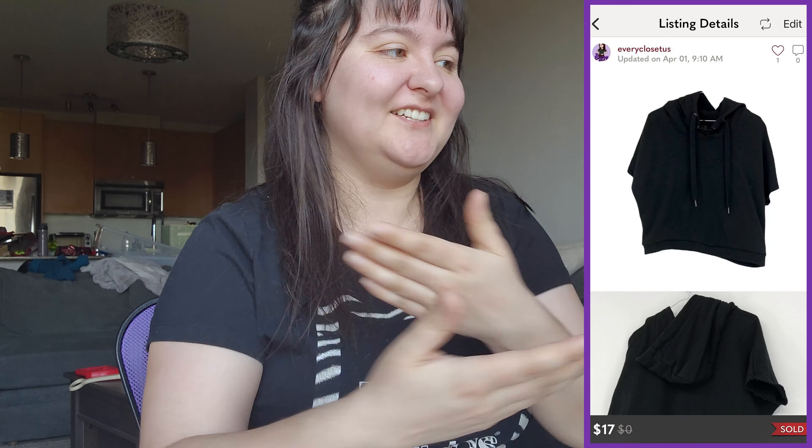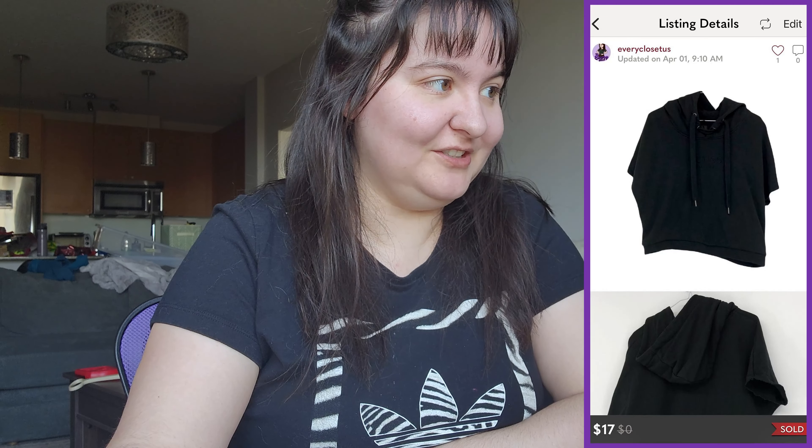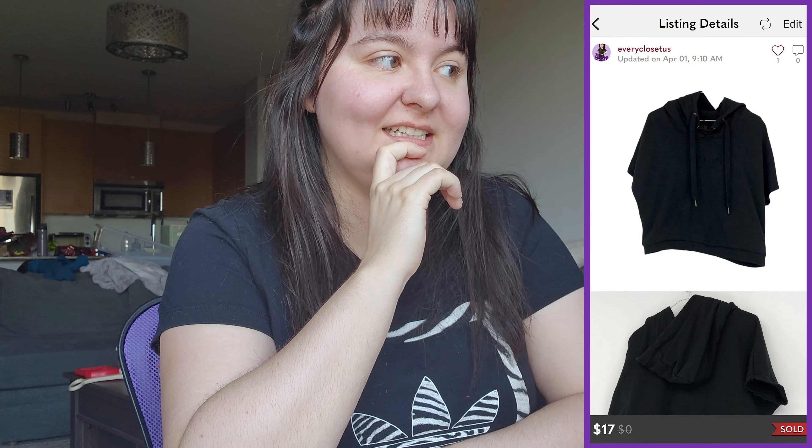Next was a Guess black cropped sleeve and length top — not a great title, don't do that. It sold for $17 in the US closet, giving us around $15 Canadian in earnings, and we'll be splitting that with our consignment client who gives us all the Guess stuff.